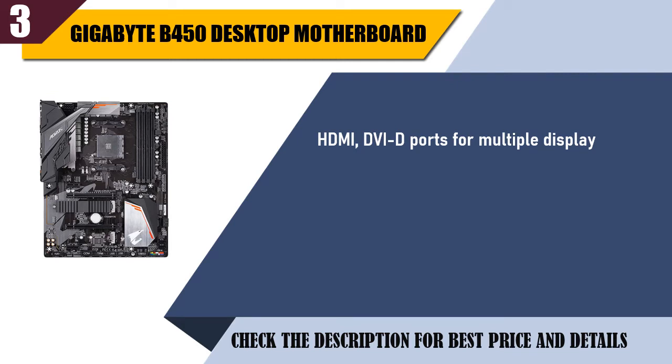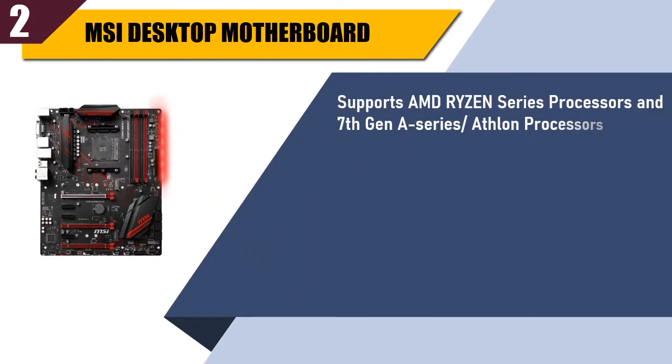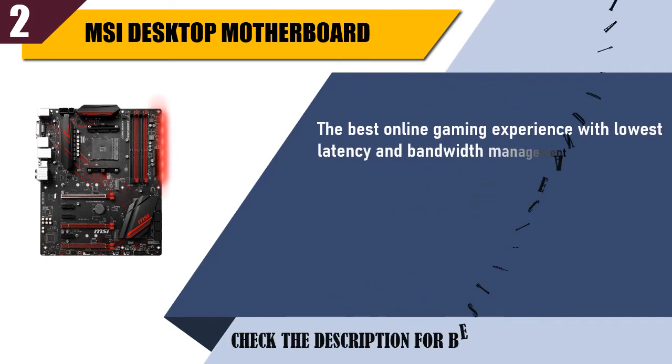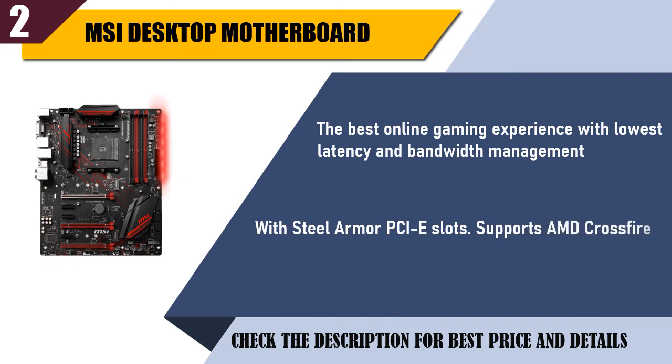Best of 2: MSI Desktop Motherboard. Supports AMD Ryzen Series Processors and 7th Gen A-Series Athlon Processors. Supports DDR4-3200 memory. Award-winning BIOS with high resolution scalable font, favorites and search function. The best online gaming experience with lowest latency and bandwidth management. Steel Armor PCIe slots and supports AMD Crossfire.